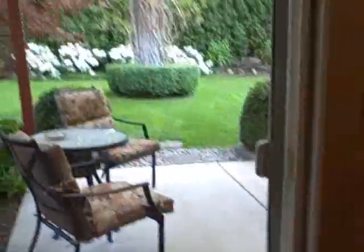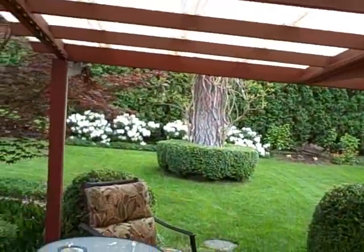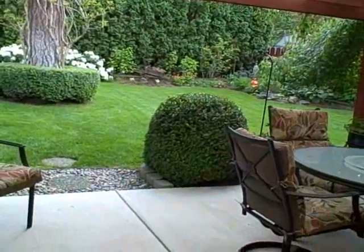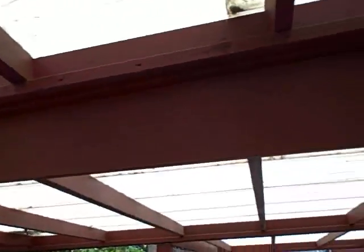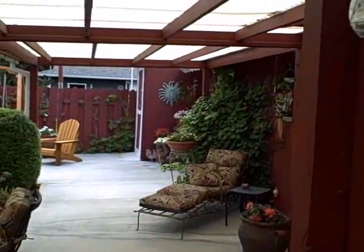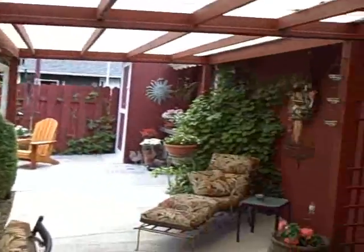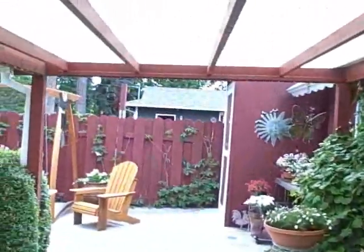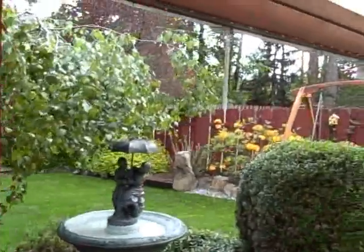Now I'm going to take you outside because this is really a feature of this home. This is absolutely beautiful — a very lovely patio that is covered, so you can entertain and enjoy the outdoors really any time of the year. Isn't this beautiful? Looking in now to the home and the full patio, most of it is truly covered as well.